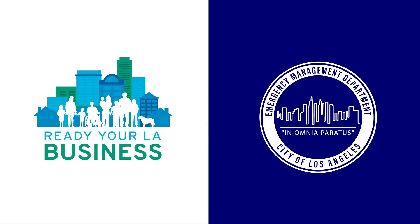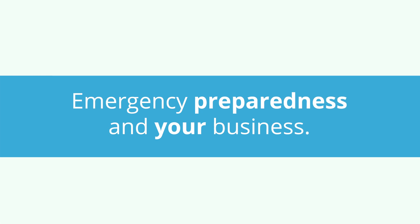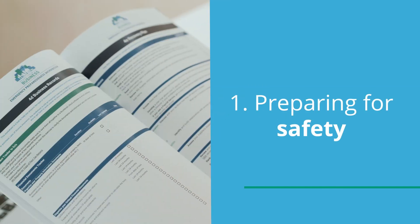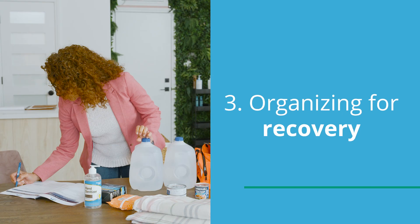This video series is designed for busy owners like you. It's an easy-to-follow emergency planning resource brought to you by the City of Los Angeles Emergency Management Department. The series is broken into three parts: preparing for safety, training your employees, and organizing for recovery.